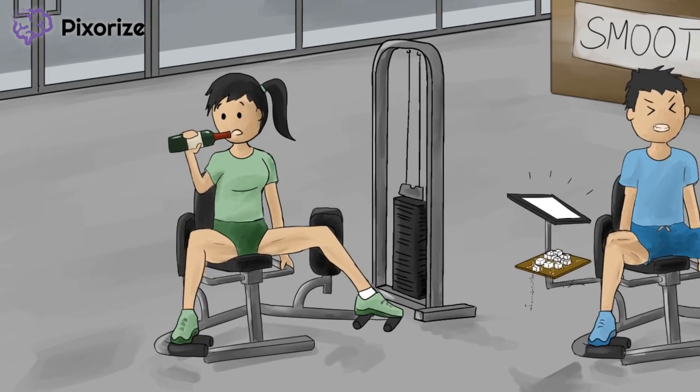Let's start with our female gym-goer. Notice how she's chugging a sports drink — just kidding, that's not a sports drink at all, it's a bottle of red wine. That's probably not going to help her grow her teeny thighs, but it will help us remember that thiamine deficiency is most commonly seen in alcoholics, who often don't get enough thiamine in their diets and don't absorb it well either. Thiamine deficiency is also seen in malnourished individuals, though this is less common.